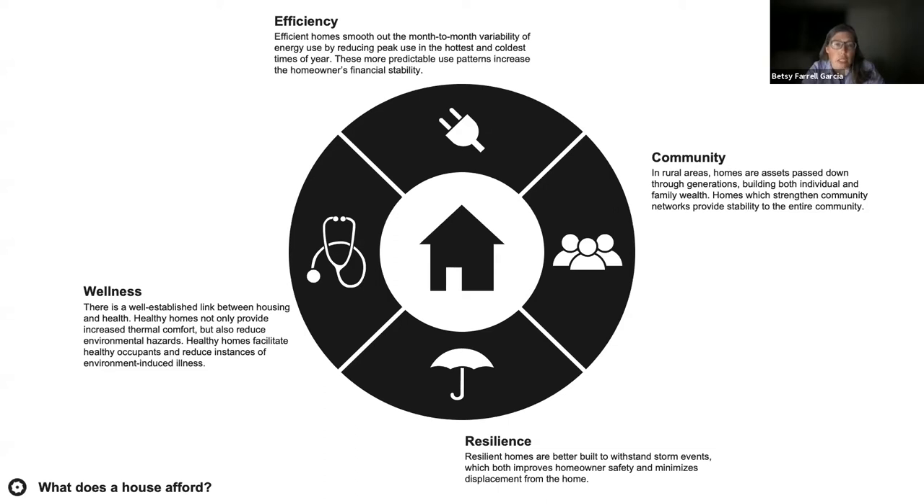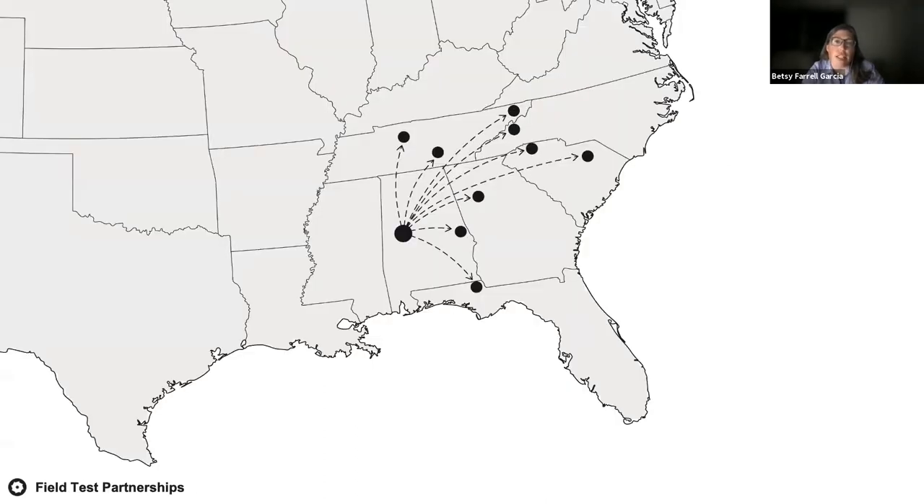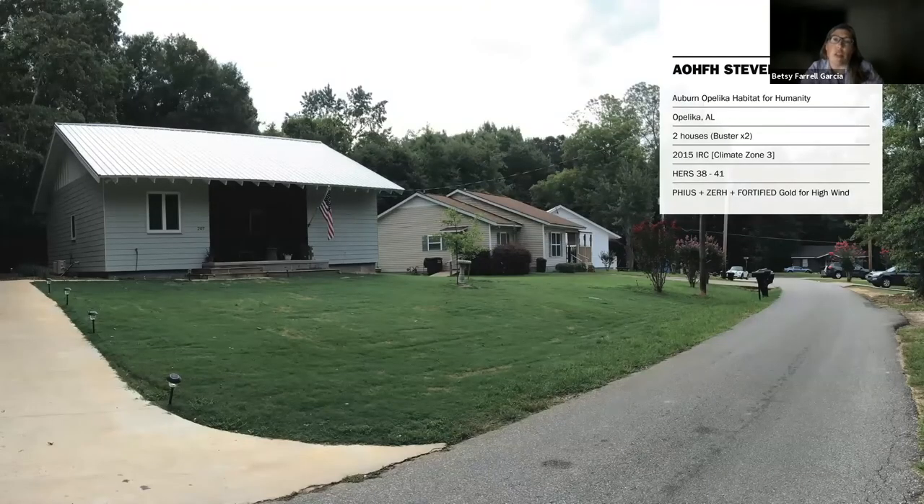We're currently working with a network of housing providers across the Southeast in climate zones 2, 3, and 4. The Front Porch Initiative provides the information, knowledge, and know-how to help our partners make informed decisions regarding both the quantitative and qualitative aspects of building performance. Each house we build offers the opportunity to study different issues of efficiency, resilience, wellness, and community building. I'll share briefly what this looks like on the ground, starting with one of our first projects outside West Alabama — a case study of two versions of the product line homes.